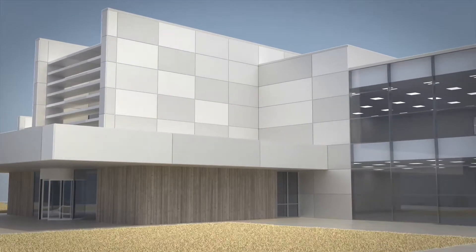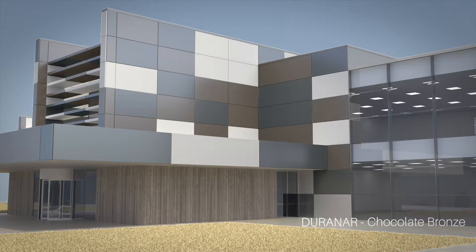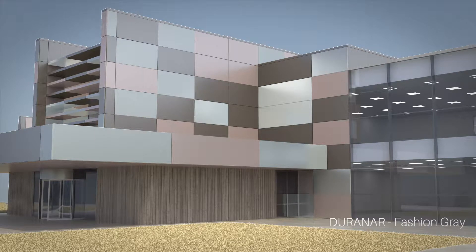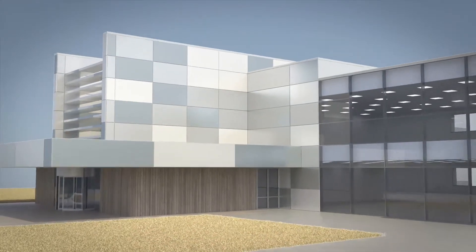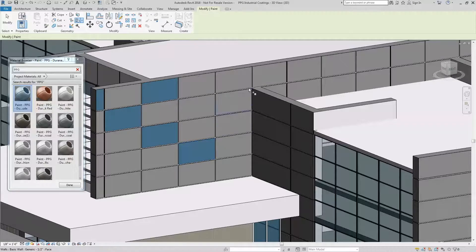At PPG, we are driven to protect and beautify our world. With over 50 years of experience developing architectural metal coatings, PPG is ready to make your projects stand out from the rest. We're excited to announce the availability of Revit content for PPG's industry-leading coil and extrusion coatings.